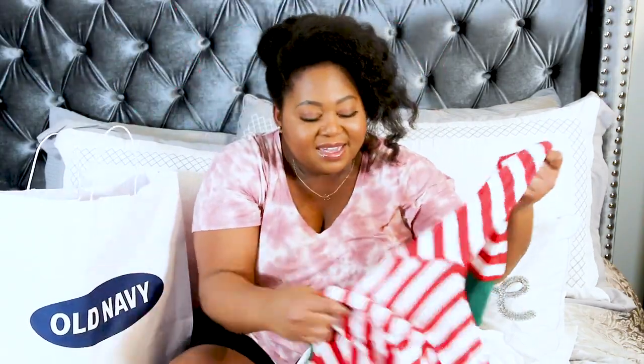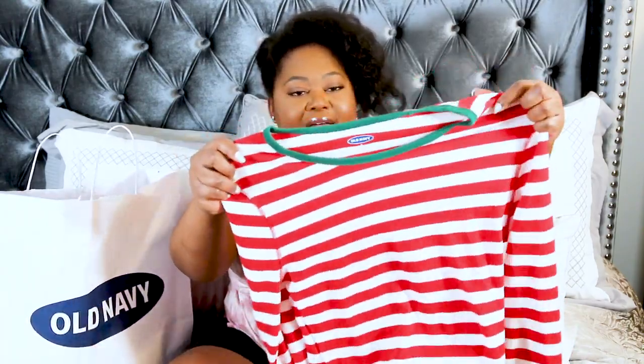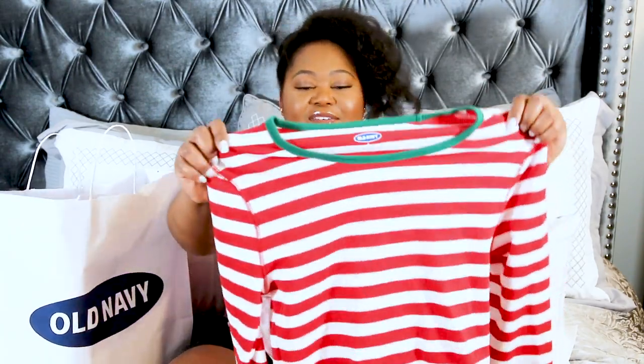The one I was really excited about is this striped top — same thermal, same scoop crew neckline. I love the nostalgia of it; it gives me super traditional Christmas candy cane vibes. I love the green trim around the collar and on the sleeves — it's really cute.